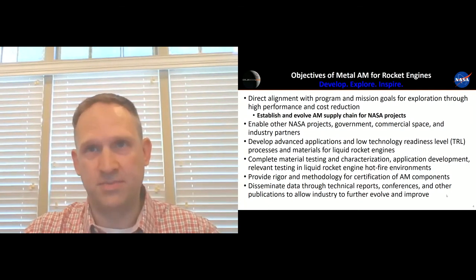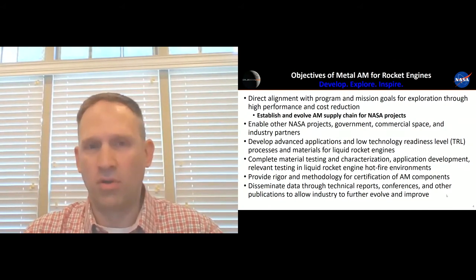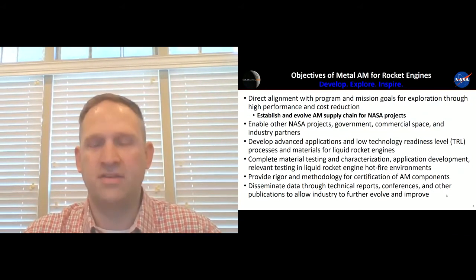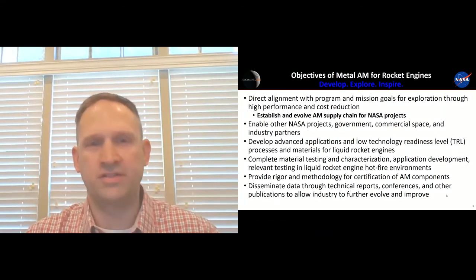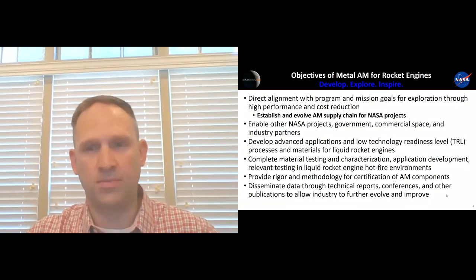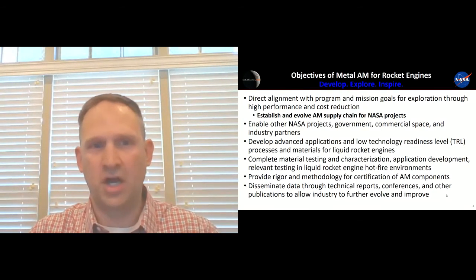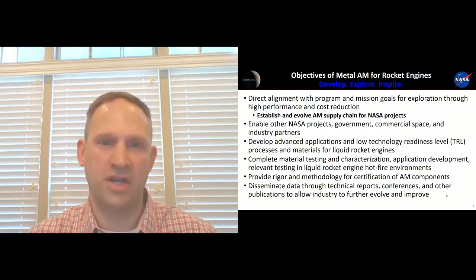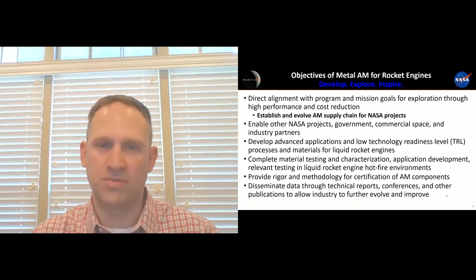What are some of our objectives at NASA specifically? We have a lot of direct alignment to our programs. We're using additive manufacturing and will be flying it on our SLS launch vehicle and our Artemis missions. More importantly, we're trying to establish and evolve an additive manufactured supply chain. This includes the powder supply chain, the vendors that are producing the parts, being able to design the parts and do post-processing. We see a lot of advantages across NASA projects, other government agencies, domestic and international commercial space, and a lot of industry partners as well.